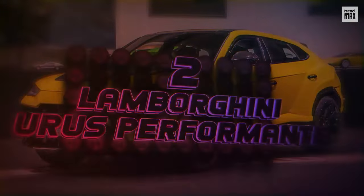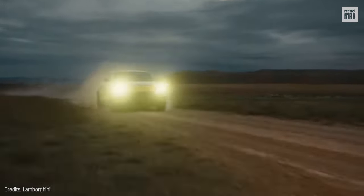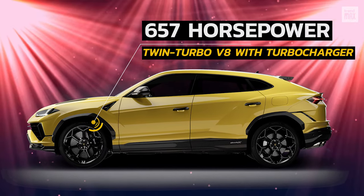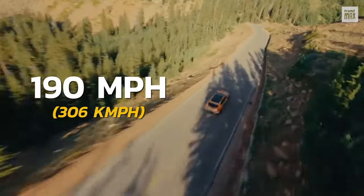Number 2: Lamborghini Urus Performante. The soul of a super sports car and the functionality of an SUV. This Italian 657 horsepower model, along with its twin turbo V8 with turbocharger, can reach a speed of 190 miles per hour and overcome any terrain.